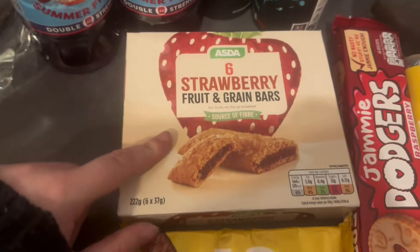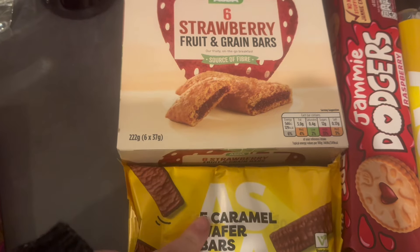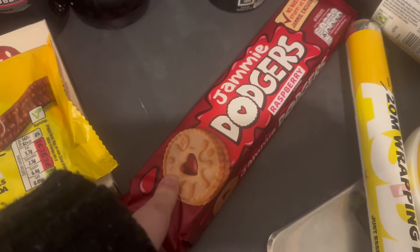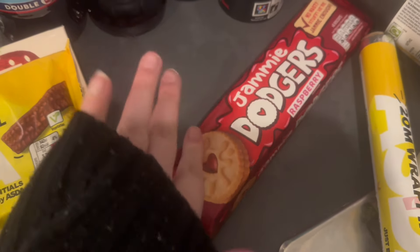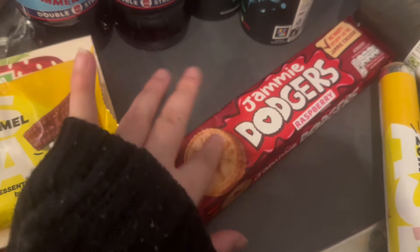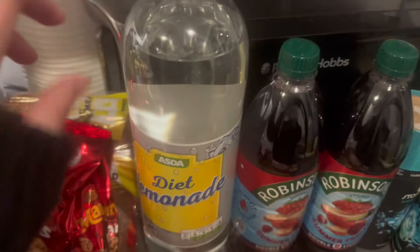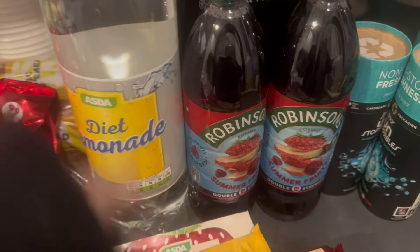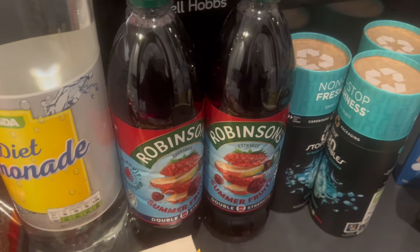Cereal bars for Adam's lunch and some caramel wafer bars for lunch too. I did order Oreos but they got substituted for Jammy Dodgers — I love Jammy Dodgers so I'm not complaining there.